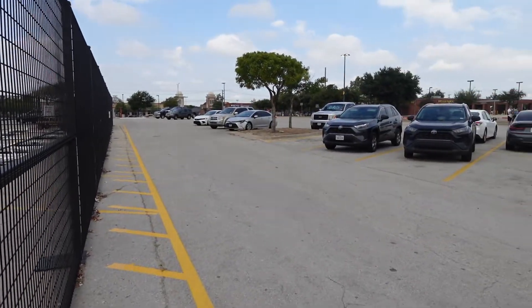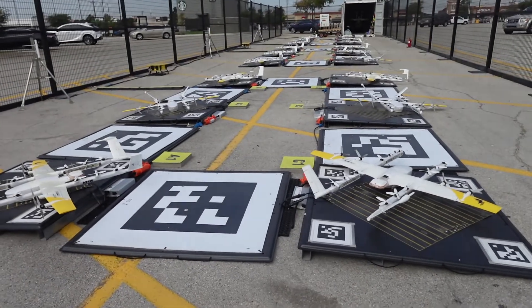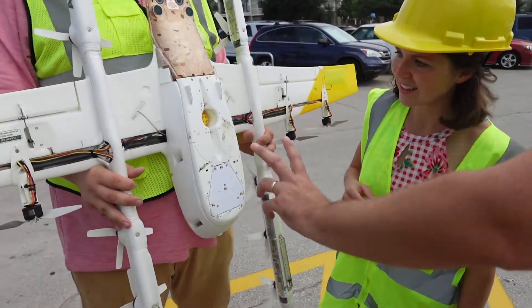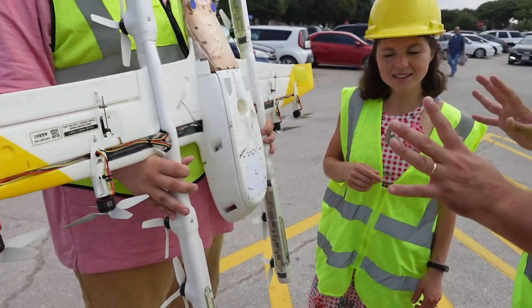I was eager to get a drone delivery of my own, but first I wanted to understand the aircraft itself. The team at Wing let me get up close and personal with the drones. So these are the contact charger points — whenever it lands, it charges itself without any human involvement.